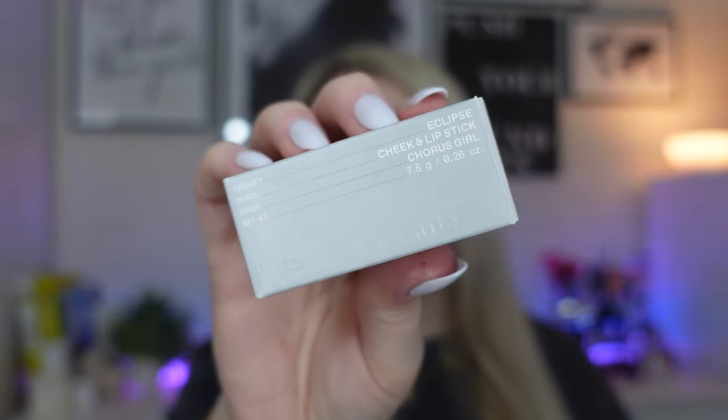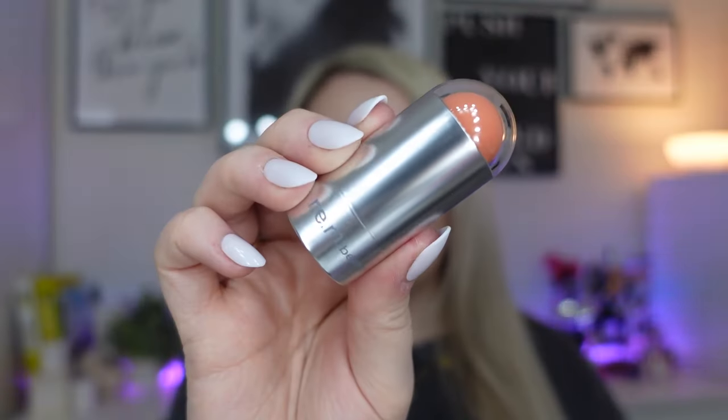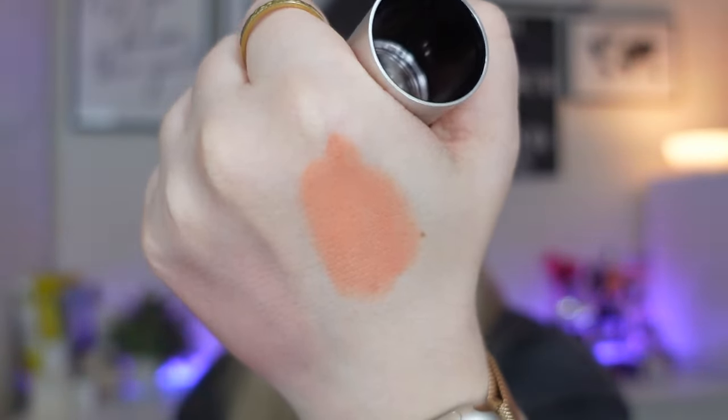The first product is from REM Beauty — this is a cheek and lipstick in the shade Chorus Girl. I've only ever had a couple of products from REM Beauty, so it's really nice to see these popping up and having the chance to try more from the brand. It's like a little bullet. It is a cheek and lip product so you can use it on both, but this shade I would just use on my cheeks — it's quite coral, more of a peach coral. I think it would make a really nice subtle sun-kissed blush.